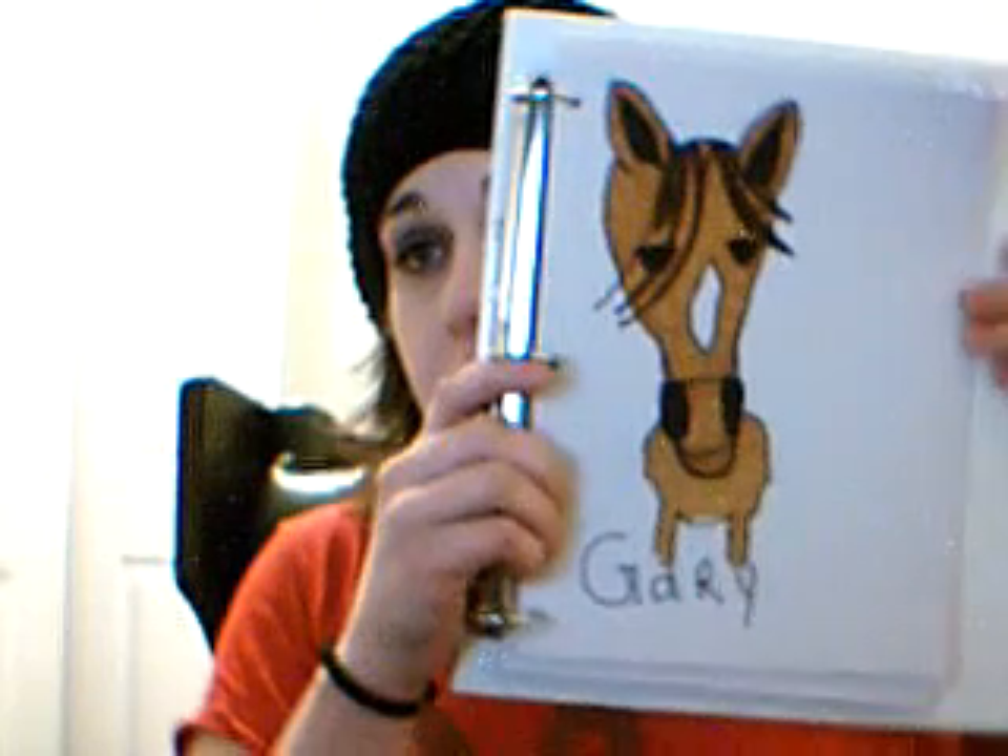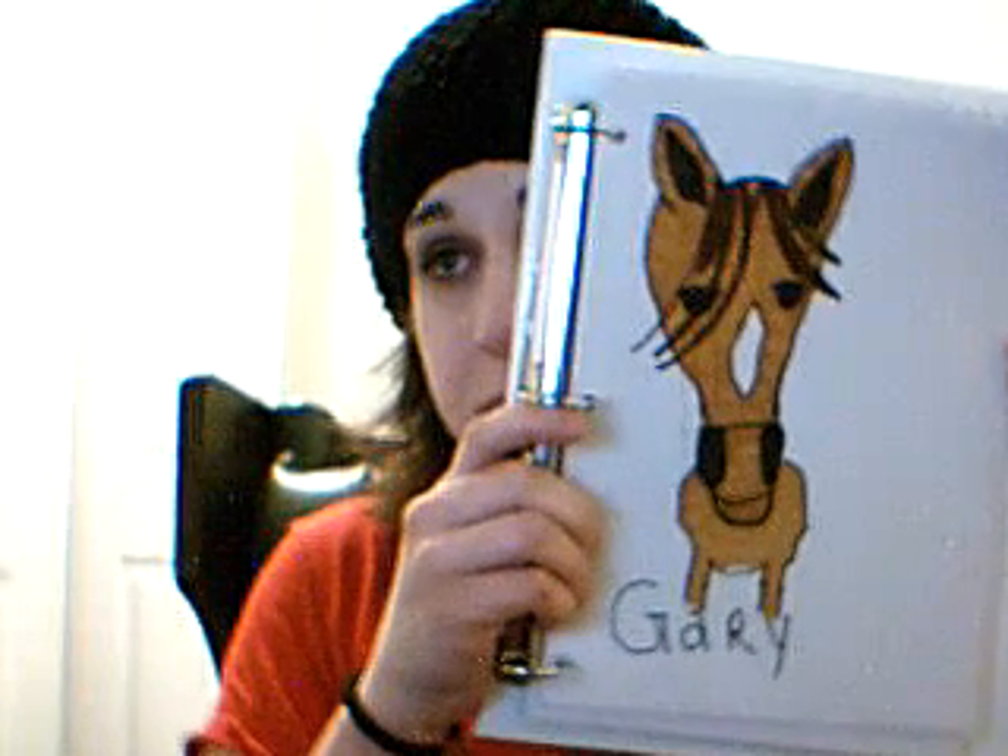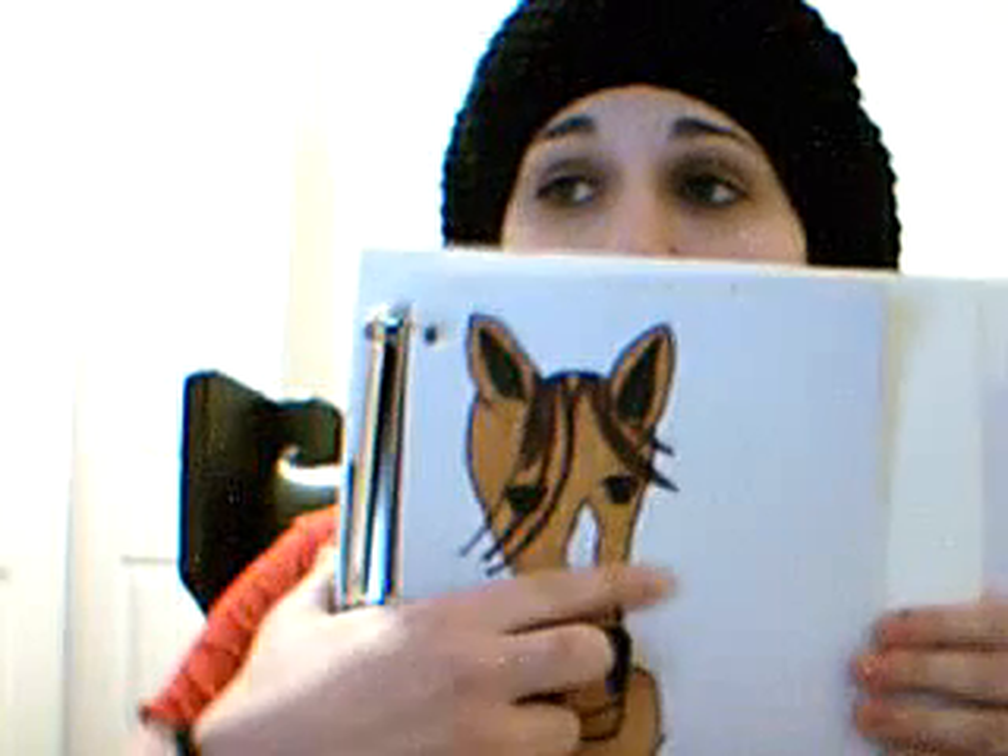This one is Gary. He looks like he's had a rough life. He's a horse — not to be confused with a colt or a mare. I guess he's a pretty normal horse. I feel like this white spot right here...